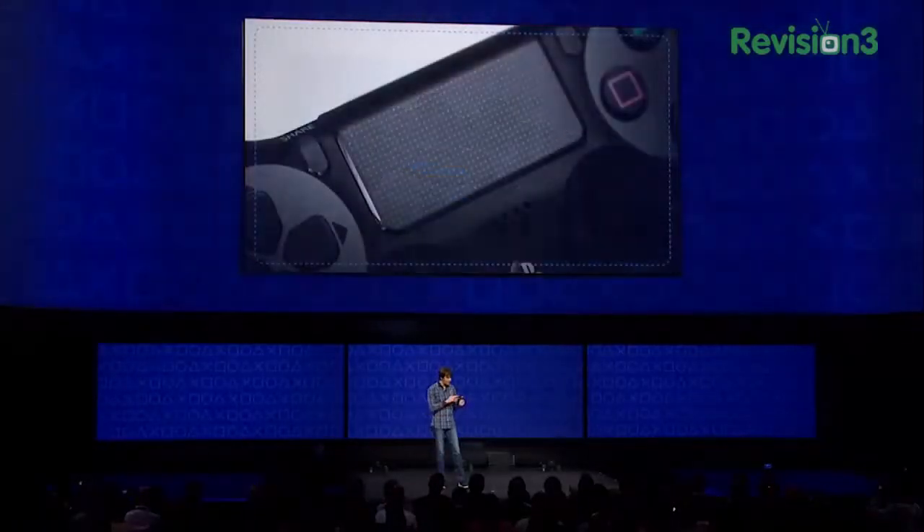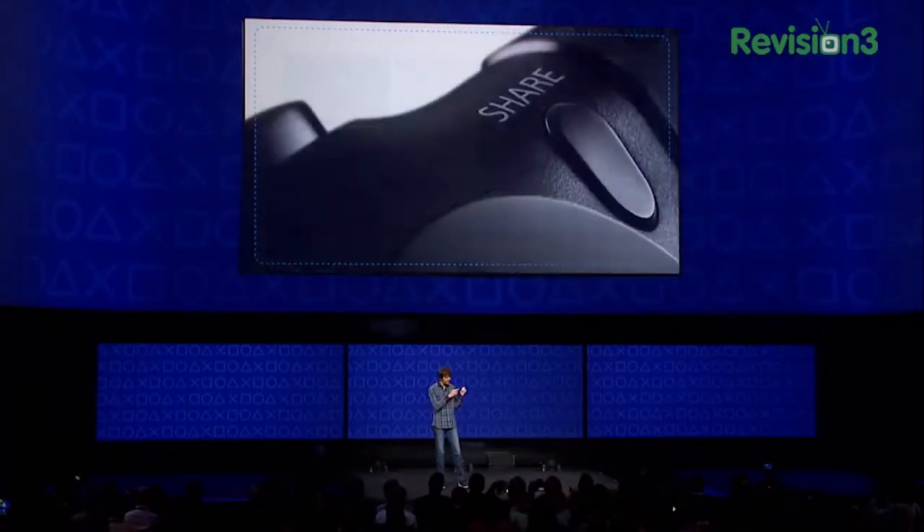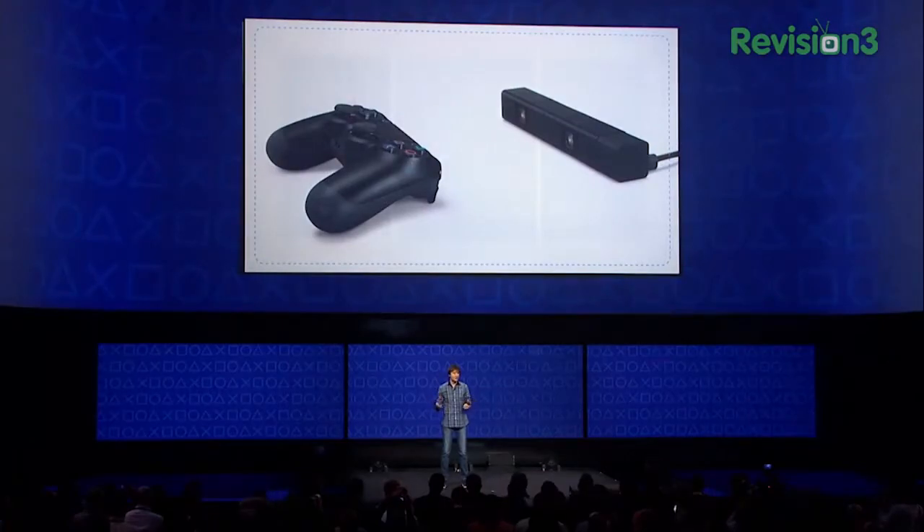And finally, we added a few new features: a touchpad as a new form of input, a share button and a headphone jack to enhance social interactions. This new controller was designed in tandem with a second peripheral.